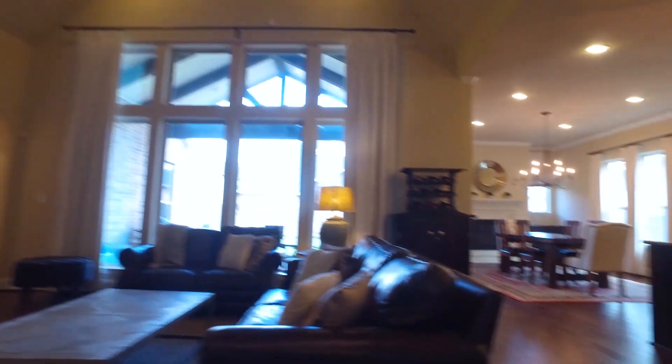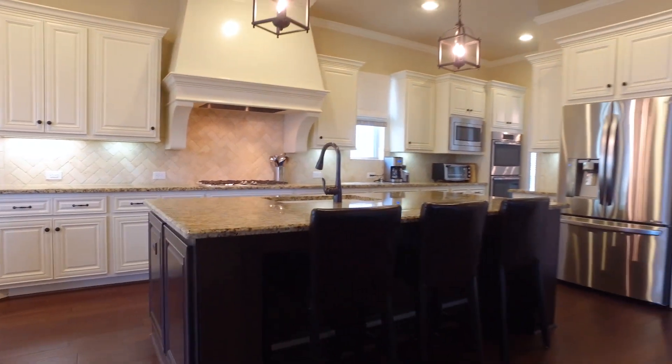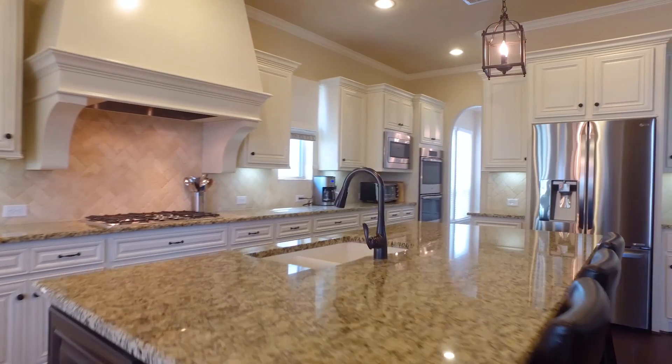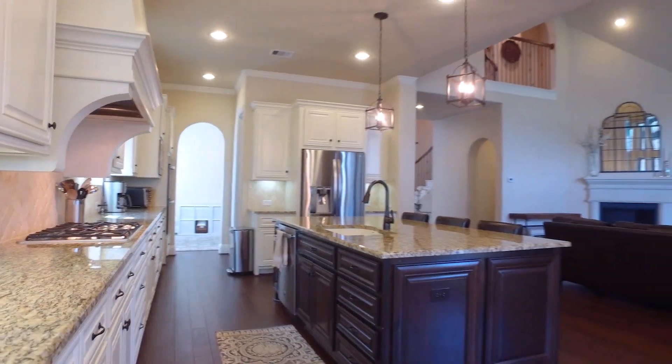This five-bedroom home — two down including the master — has five full bathrooms and one half bathroom. The expansive kitchen offers a cozy hearth room with an eating area, centered around an eat-in island with beautiful custom cabinetry and lots of prep space.